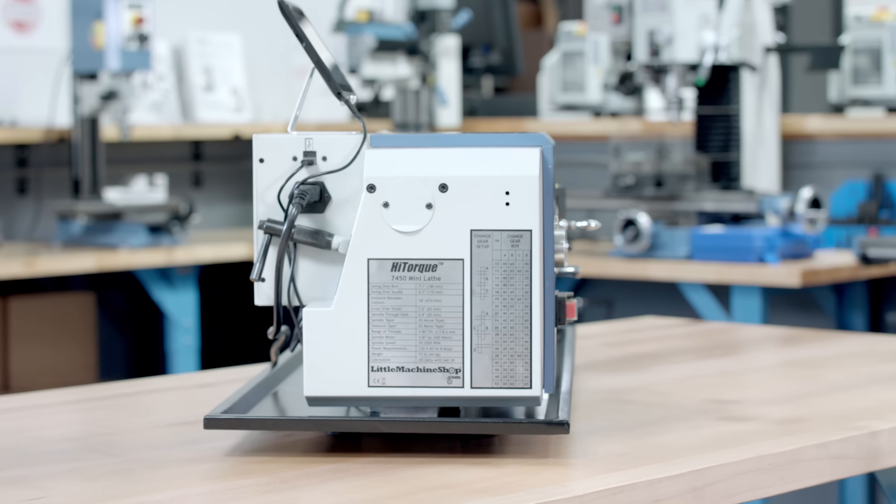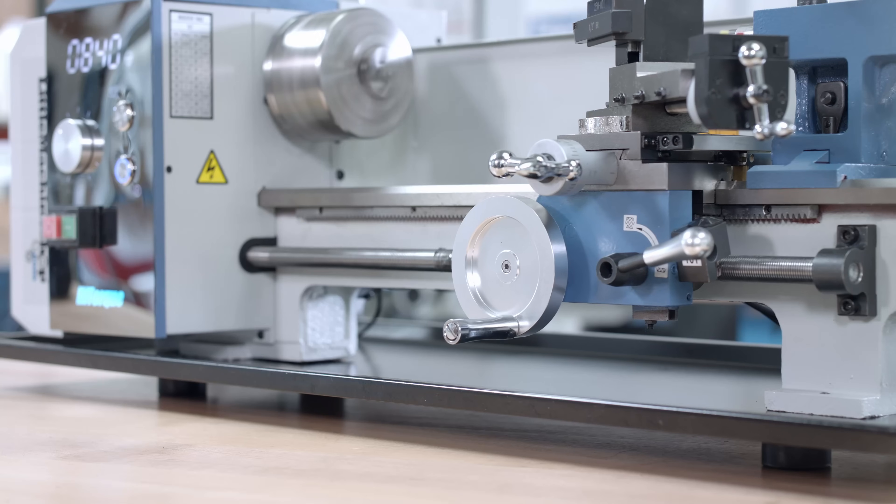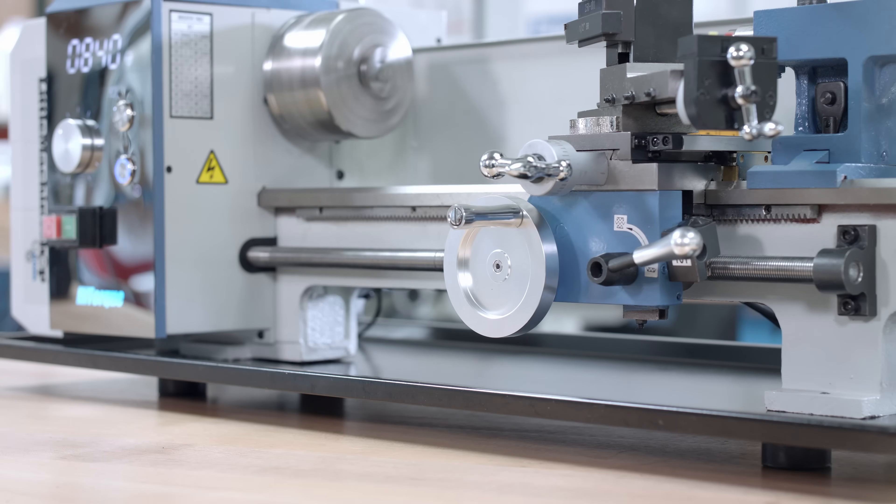There are no gears to shift, so no gears to break. NSK brand Japanese-quality spindle bearings ensure smooth and quiet operation.